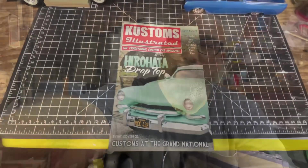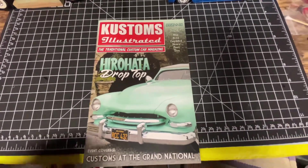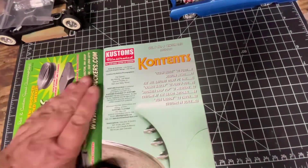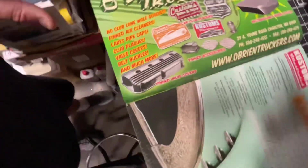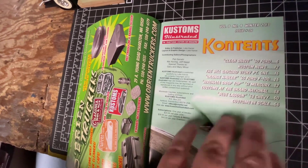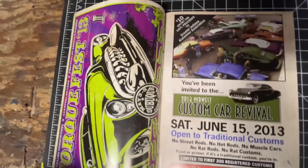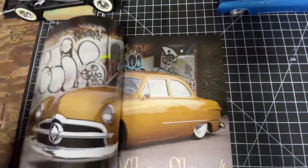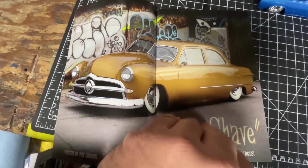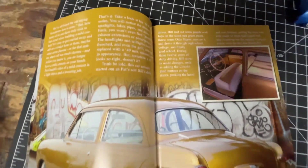Alright, we're back. We've got Customs at the Grand National Roadster Show — 'Hero Hot, A Drop Top' — some cool stuff here. This is issue number 36. Really cool stuff. Love these magazines. Going through it, and man, look at that right off the bat — a beautiful shoebox Ford. I love those cars. Just the simplicity of them; doesn't take a lot to make them look just beautiful.